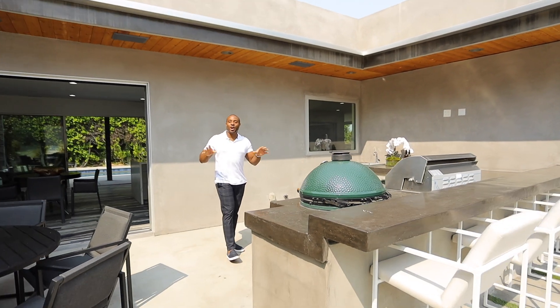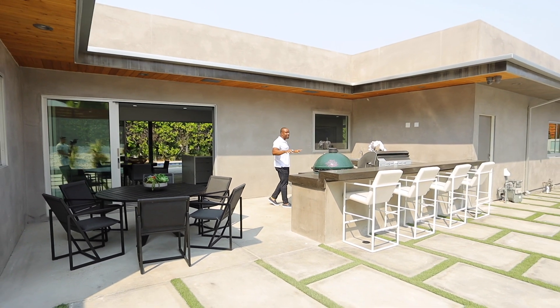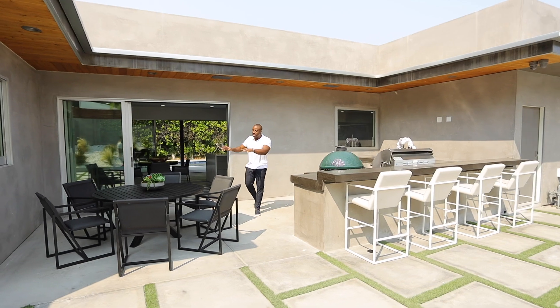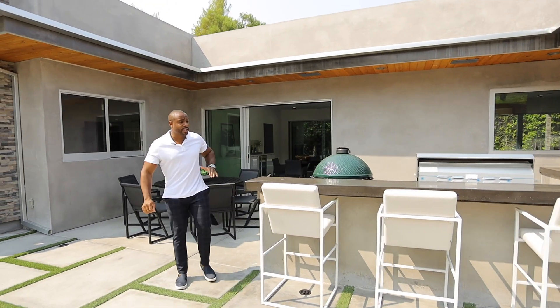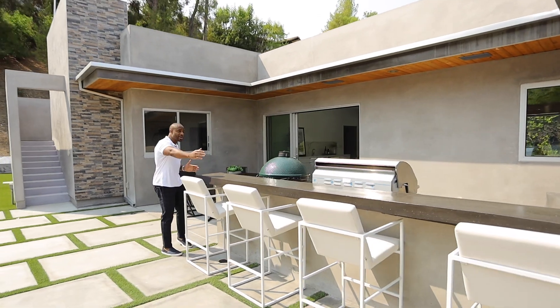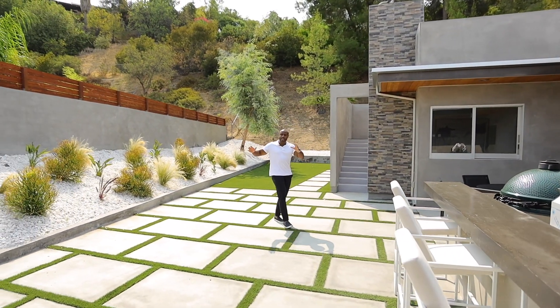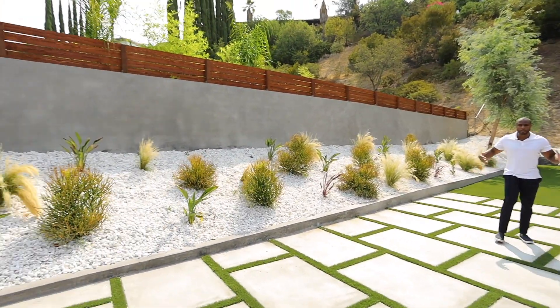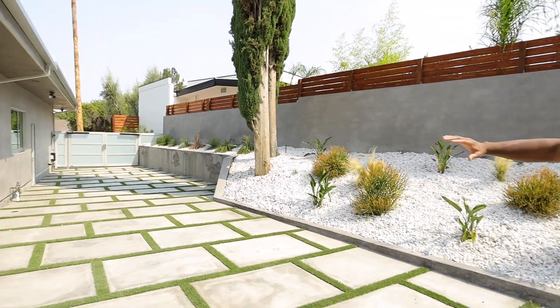Here we have the Big Green Egg, so for all of you who love barbecue, this is money. We have our outside barbecue and also seating arrangements — a table and bar seating, so guests can sit either way. Right down this way, we have our RV access, so if you have an RV, a boat, or anything of that nature, they can all fit alongside here.